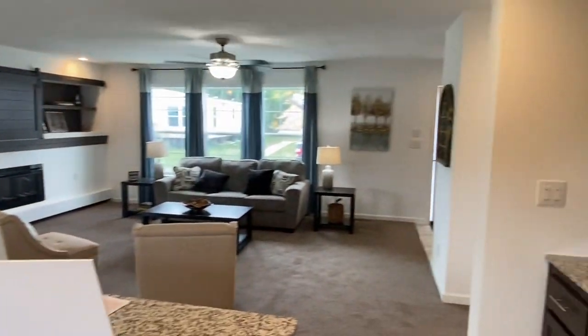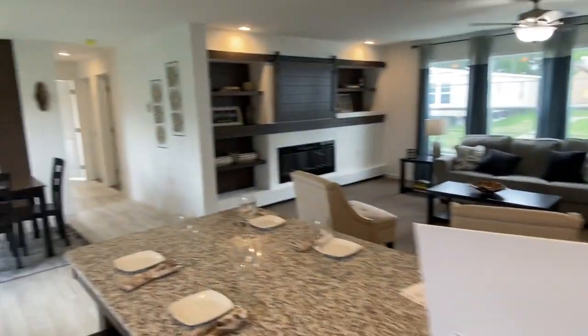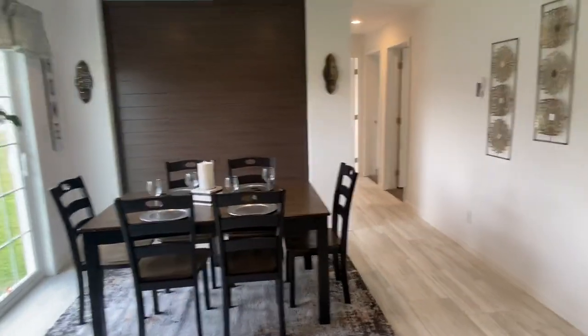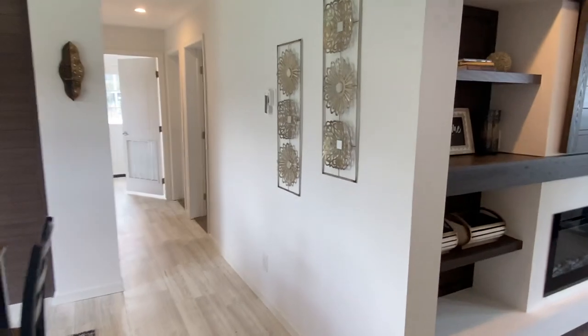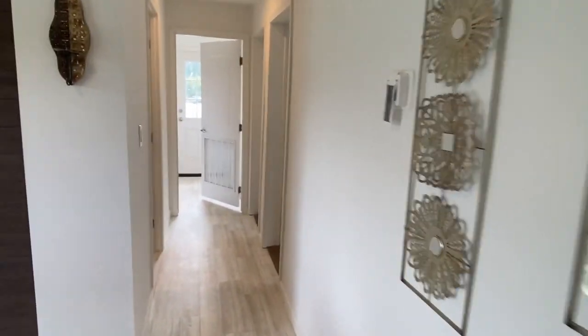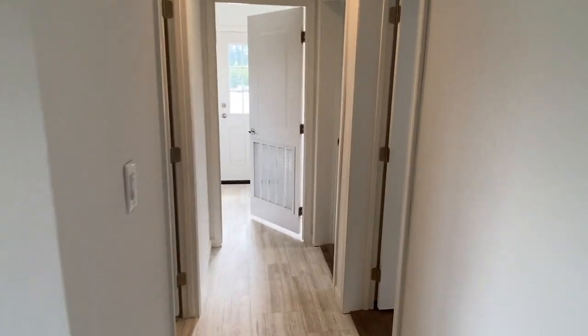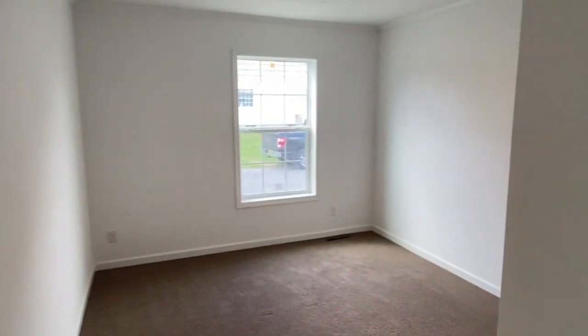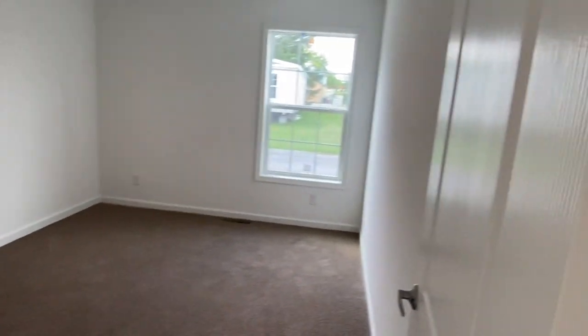This is just a great floor plan — a little bit bigger than some of our other models. You've got your bath and two spare bedrooms along with the utility room. The two bedrooms are just about equal in size.